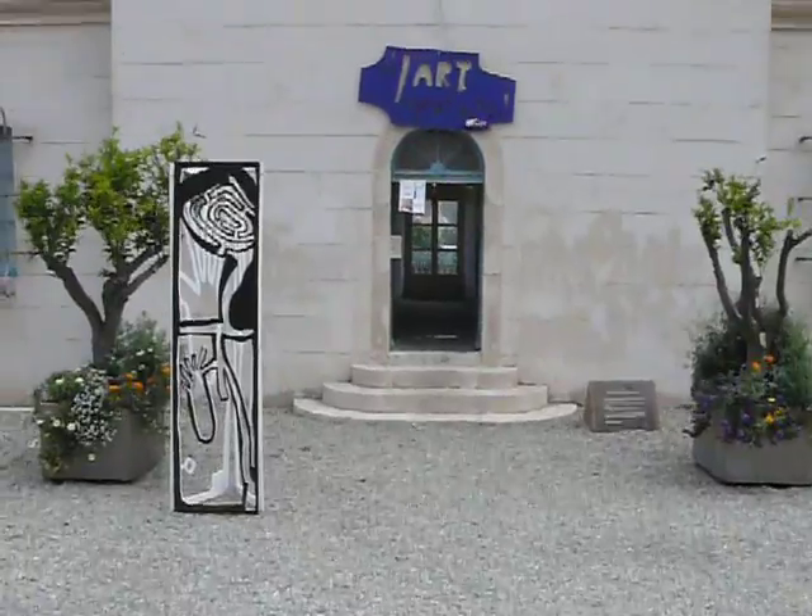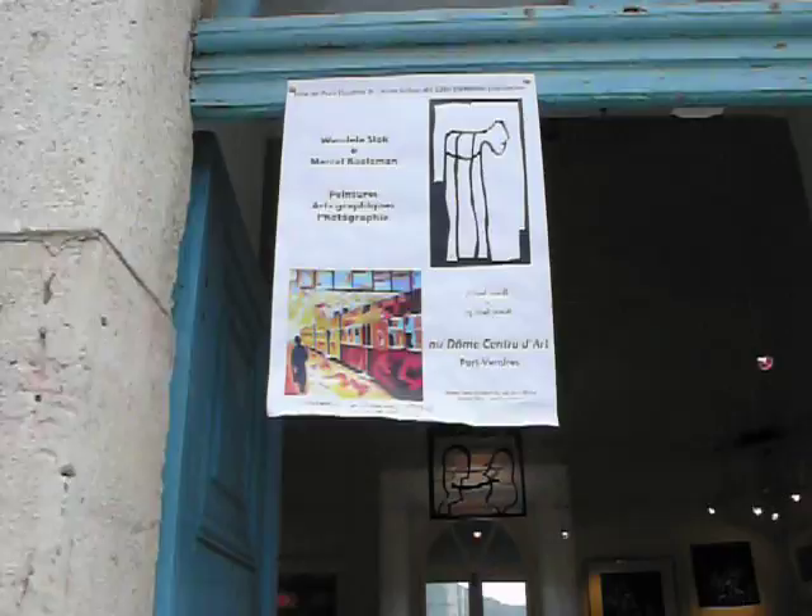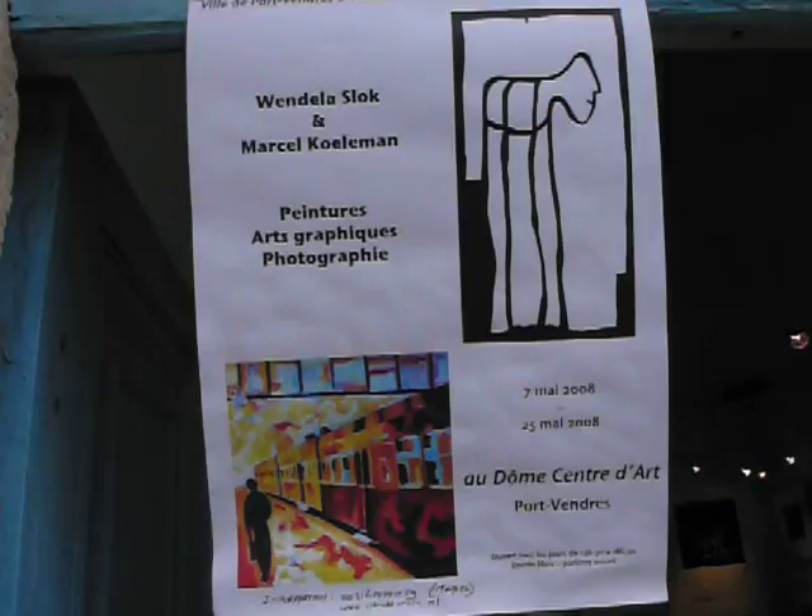Bienvenidos, welcome to our exhibition in Port Flandre, in the south of France, on the border with Spain. This is the affiche, and I will show you briefly this exhibition to the left.